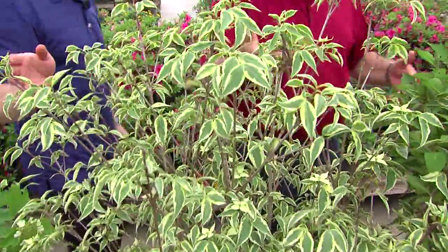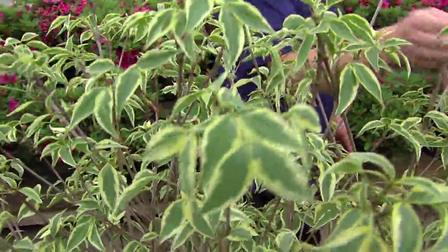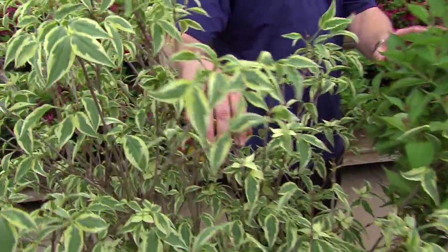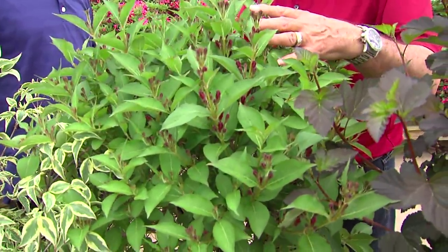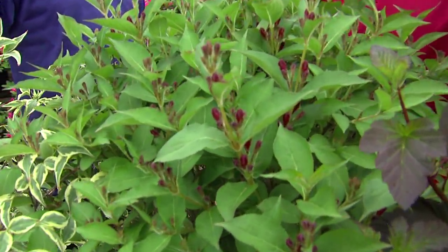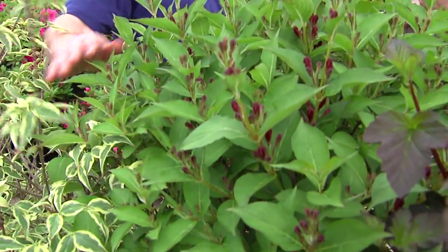All right, like the variegated dogwood here. And the variegated dogwood — look how beautiful they are. This is a tree form. You can keep these very small. This particular variety not only blooms beautifully now, but it blooms pretty much all summer long.